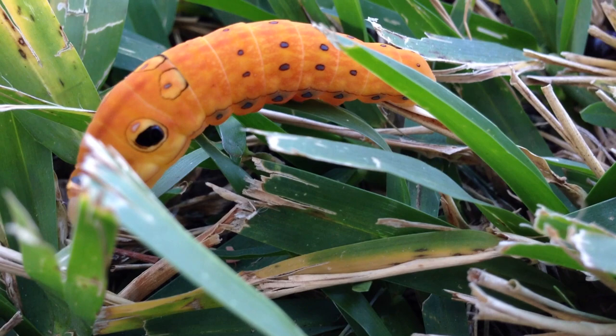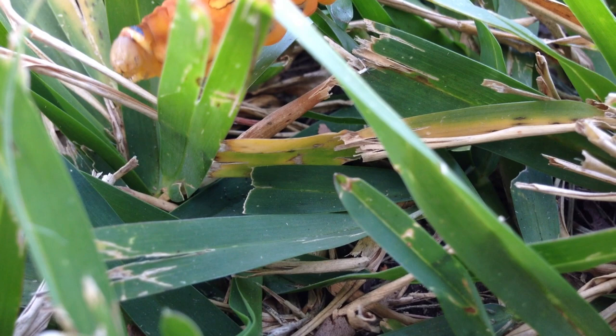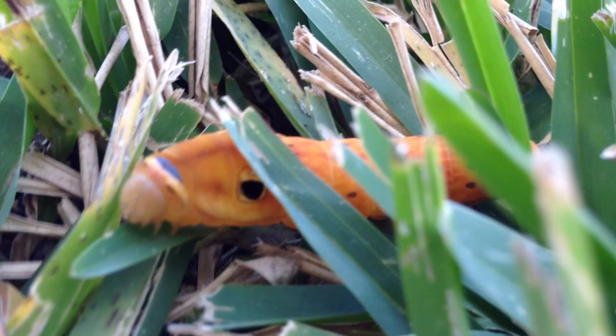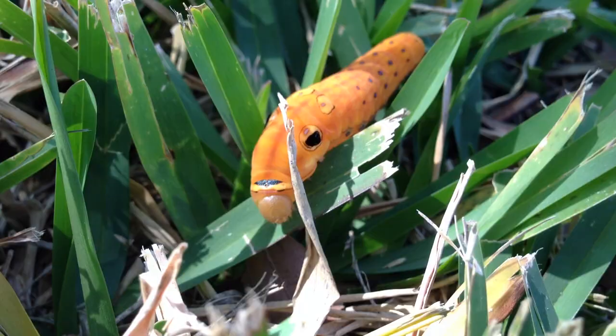Maybe these are really common in some parts of the world. Maybe they're really common here. I don't really recognize them that well, but I feel like I've seen them before. I will spend all day filming you, little guy.